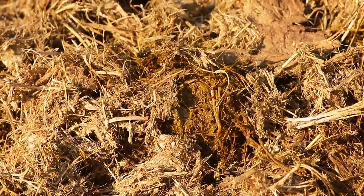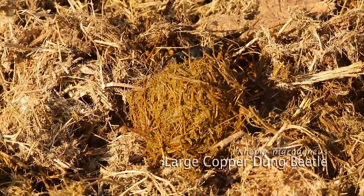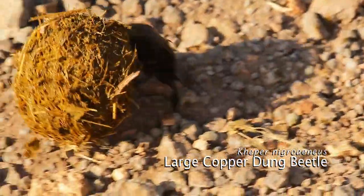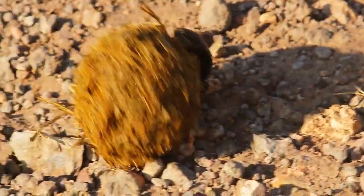There is movement inside this large heap of elephant dung. Turns out it's a large copper dung beetle that is cutting itself a ball and will now roll it away and go bury it, away from other potential competition.